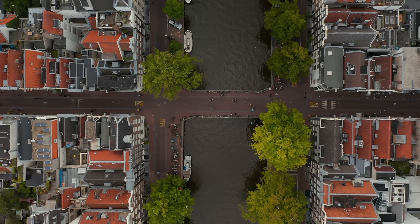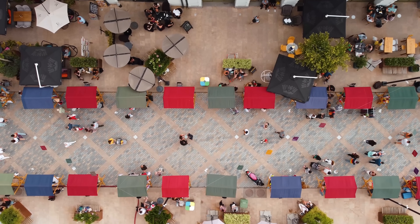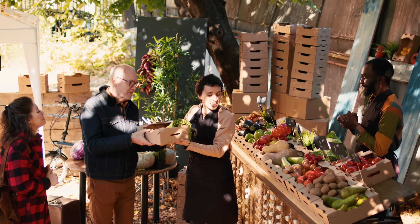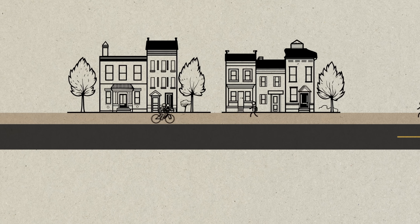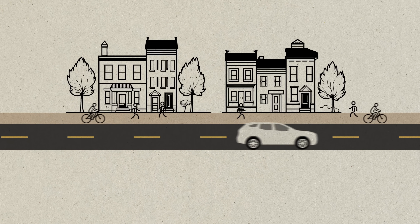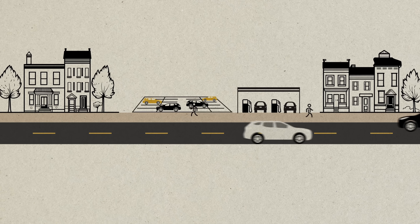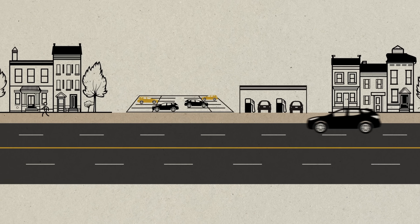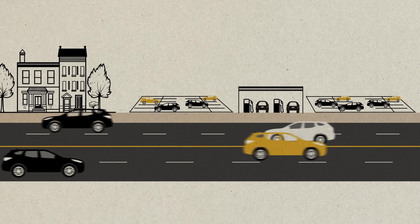Let's say we just created a new city. We've got a few houses and businesses, and people can easily walk or bike between them. Then we build a road, which introduces cars. But this means we have to make room for all the cars to park, and places catered to cars like gas stations. Now that things are further away, more people are incentivized to drive rather than walk or bike. This leads to demand for wider streets and more parking lots. Before you know it, you've created a place that is no longer for people, but rather for cars.